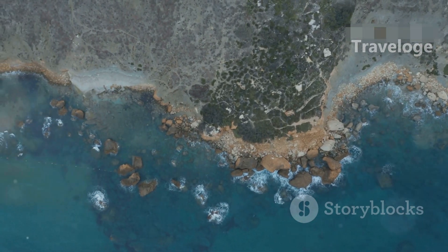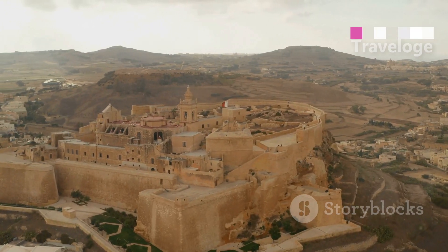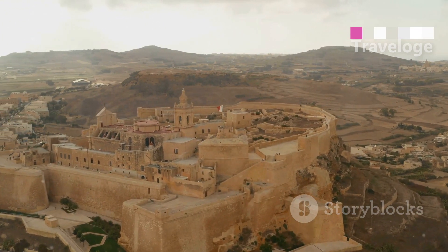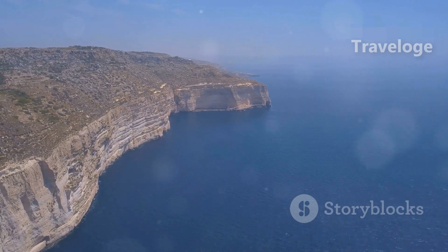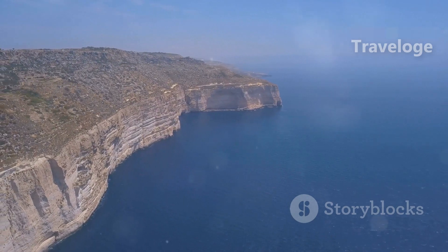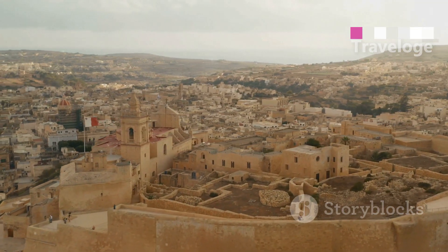A short ferry ride away is Gozo, Malta's sister island. Known for its rural charm, Gozo is a great place to explore traditional villages and stunning landscapes. While the Azure Window has collapsed, the views around Dwejra Bay are still magnificent. Don't forget to visit the Citadel in Victoria for a taste of Gozo's rich history.